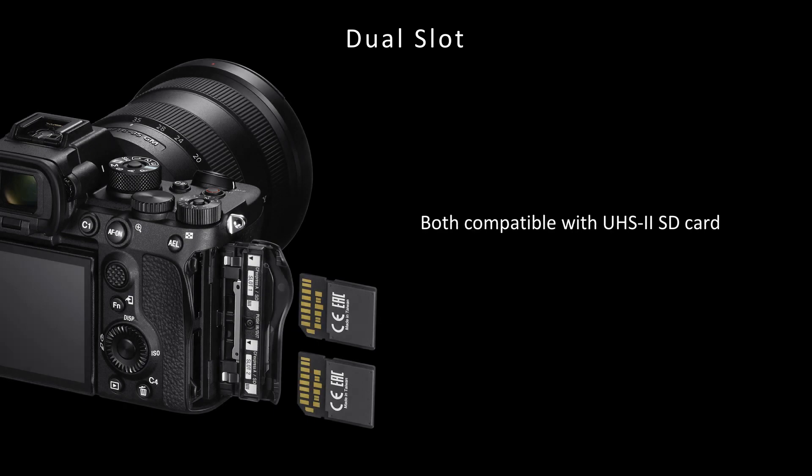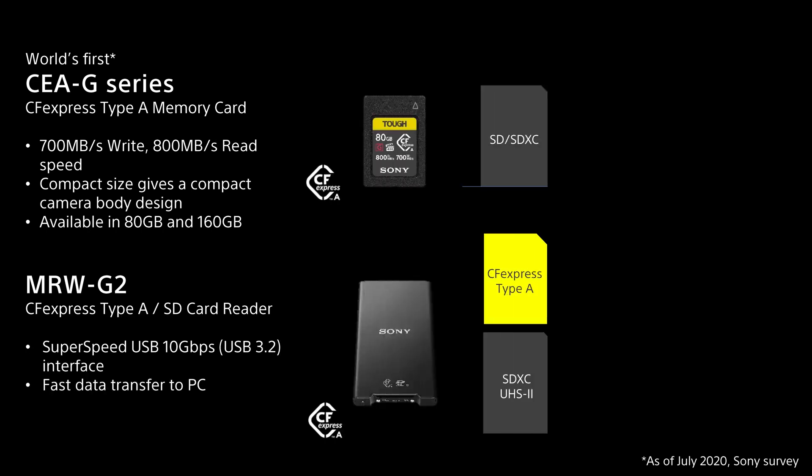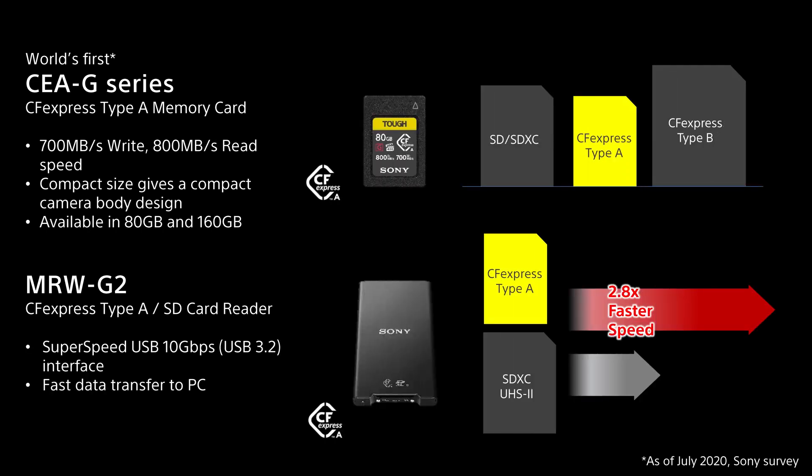For stress-free rapid data recording, the Alpha 7S Mark III has dual slots, both of which support the SDXC UHS-II card. The Alpha 7S Mark III also adopted the world's first CFexpress Type-A memory cards, developed for the next generation of cameras for high quality and speed where enormous data writing is necessary — for example, 4K 120p all intra-recording. Thanks to its compact size, no dedicated slots are necessary, meaning each card slot can accept both SD card and CFexpress Type-A. The new compact CFexpress Type-A card offers 700 MB/s write speed, 800 MB/s read speed, and is available in 80 GB and 160 GB. A new card reader for CFexpress Type-A and SD card will also be available.